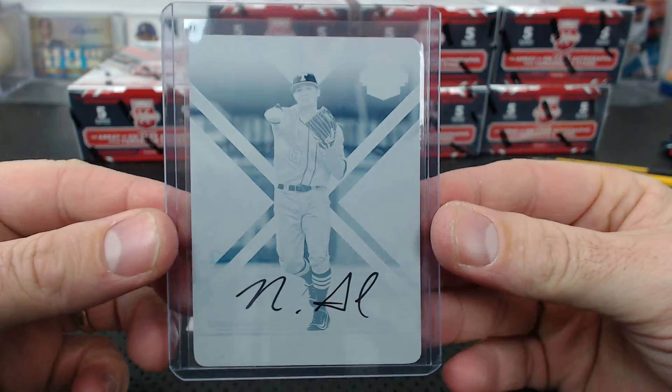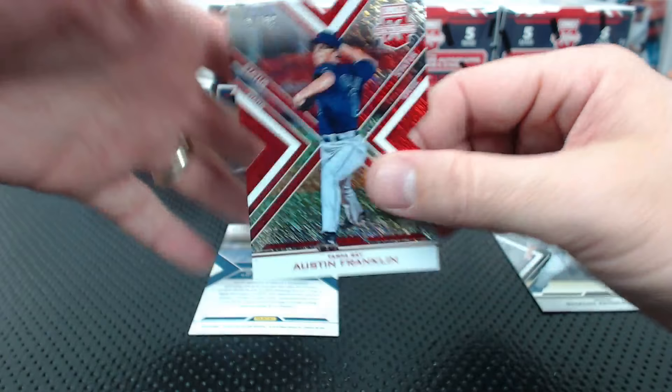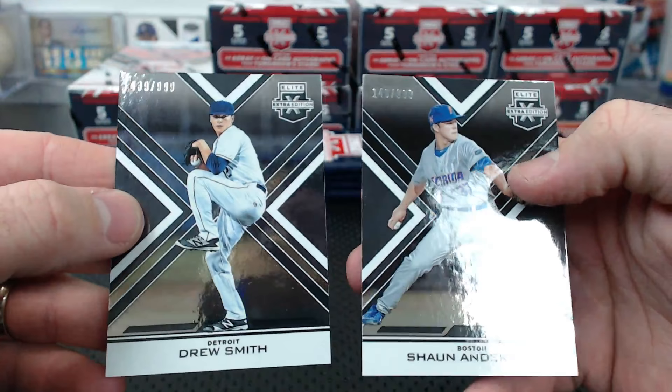Dang - Amy's Reds! Cyan plate, one of one. It's one of the best names - maybe the best name, huh? Austin Franklin to 99 - he'll be in Bowman 17. Drew Smith and Sean Anderson to 9.99 - he's one of the guys that got held over out of Draft to be in 2017.